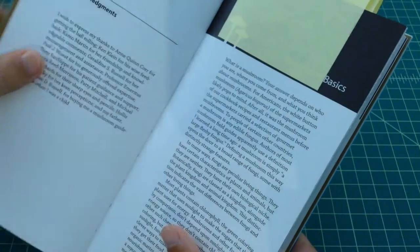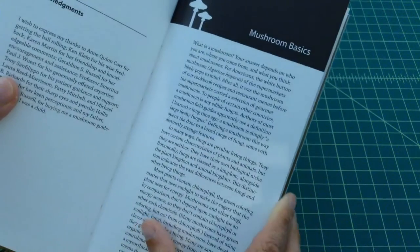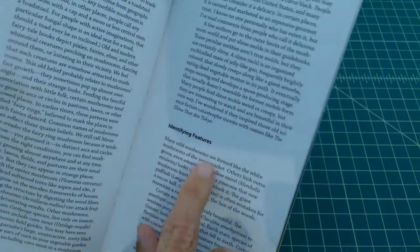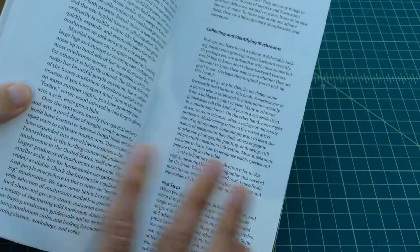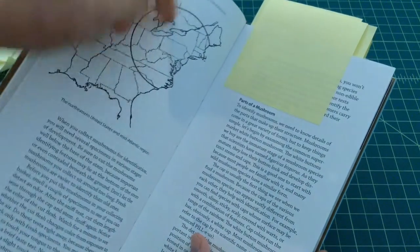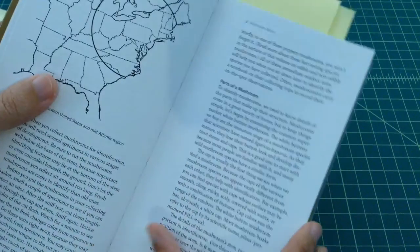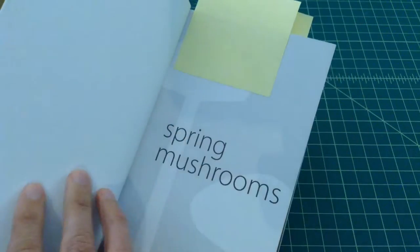He also does a little bit of a foreword and a preface about who he is and what his experience is. Then the book starts out with some mushroom basics, which is pretty handy because it talks about different things like how to identify features. It talks about collecting and identifying them, first steps. And here is kind of a map of North America showing the region that this book is applicable to — obviously different temperate climates and different regions will have different types of mushrooms. He goes over the different parts of a mushroom and what you look at when you're trying to do some identification.